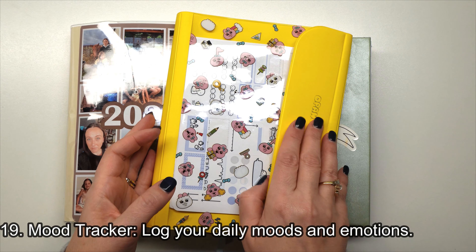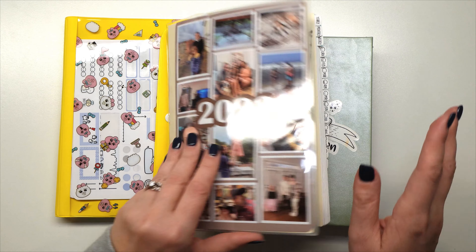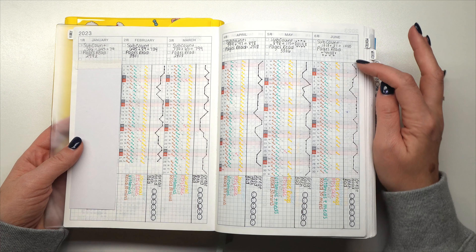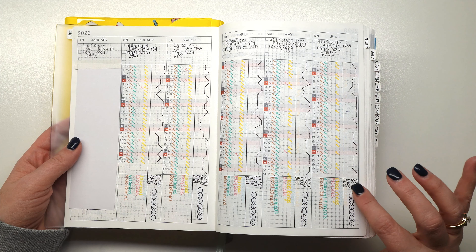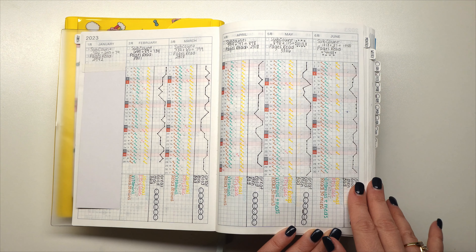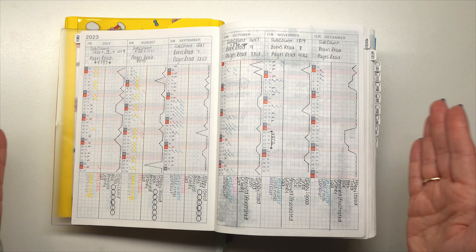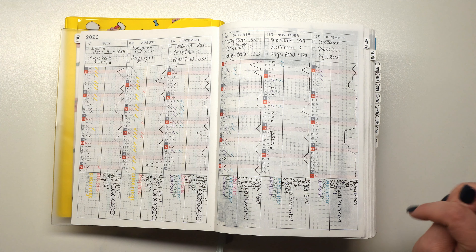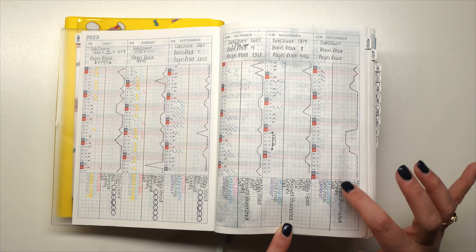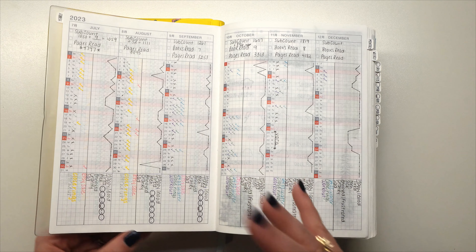Tip number nineteen is a mood tracker. I did this in 2023 on my year-at-a-glance. At the beginning of the year I tracked great, good, meh, and bad. Then in the last six months I expanded to happy/good, tired, meh, sick, annoyed/frustrated, cranky, and sad. You can definitely use your planner to do a mood tracker.